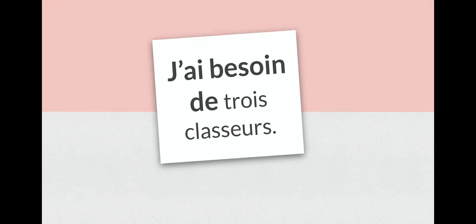Our next one is j'ai besoin de trois classeurs. Since the last vocab phrase meant 'what do you need,' what do you think j'ai besoin de trois classeurs means? Oui — I need three binders, for example. So j'ai besoin de means I need. We could say j'ai besoin d'une règle — I need a ruler, or j'ai besoin d'un crayon — I need a pencil. We can just switch out whatever word we need. Répétez après moi: j'ai besoin de...